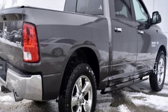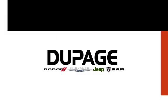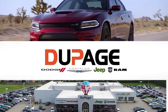Driving is believing. Test drive it today. DuPage Dodge Chrysler Jeep Ram.